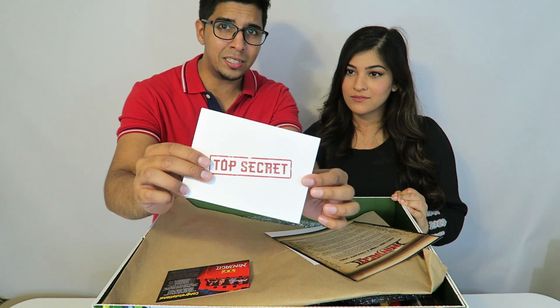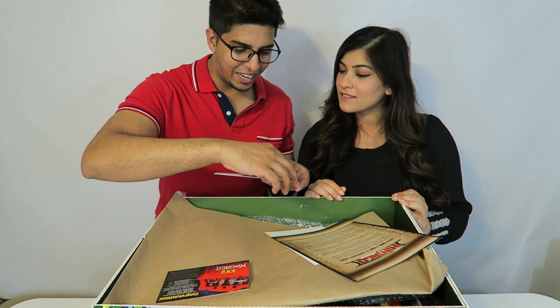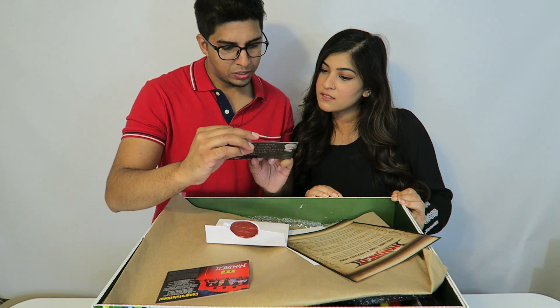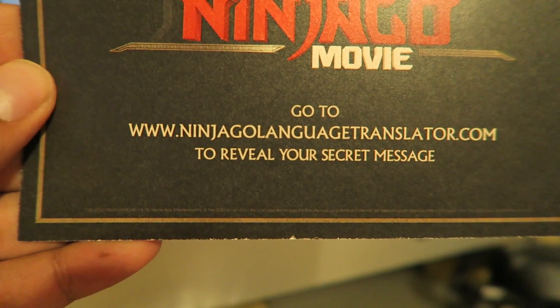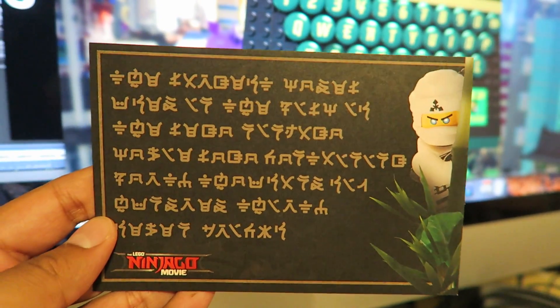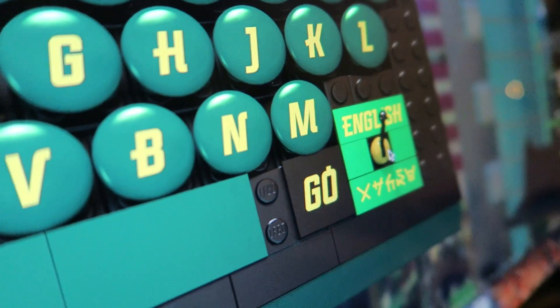There's a top secret envelope with a seal on the top with an 'N' on it. Inside is a card that says to go to the Ninjago language translator to reveal your secret message. If you go to the Ninjago language translator website and type in each letter, you'll get the message — pause and comment below what you get!